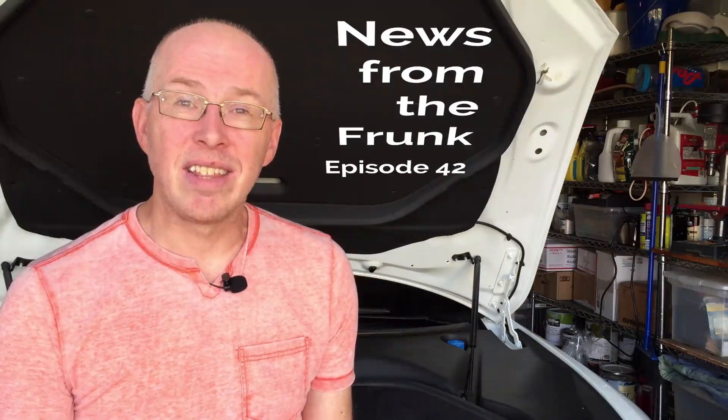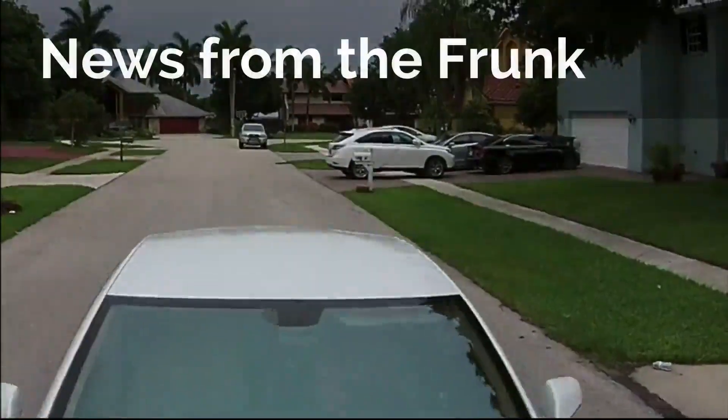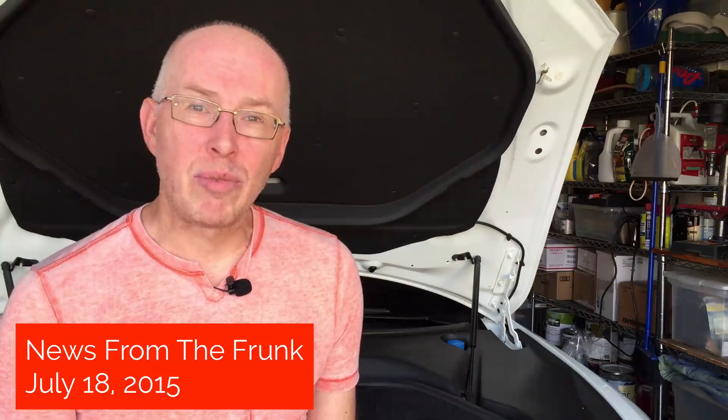Hey everyone, today is Saturday, July 18th, and this is News from the Frunk. Welcome to another episode. Today we're going to talk about the press announcement that happened yesterday. First was the new entry-level Model S, the rear-wheel drive 70kWh car. Next was the new big battery, the 90kWh battery. Third is Ludicrous mode, and we'll talk a lot about that. And last but not least, hints of a new Roadster to come in four years' time. So let's start out with that new entry-level car.